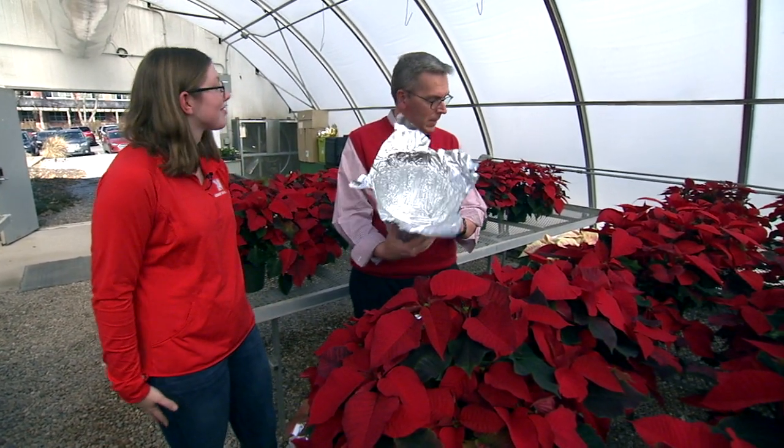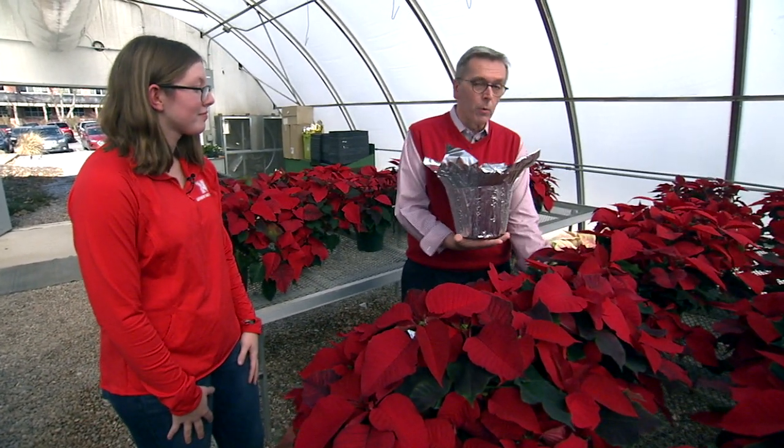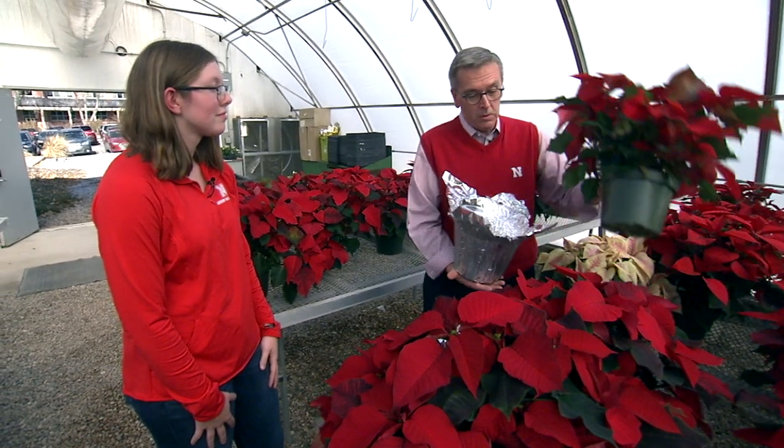Of course, a red poinsettia is the best. Go Big Red.